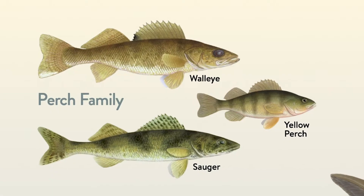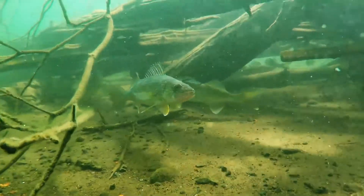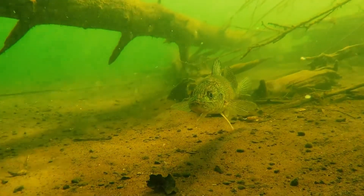The most famous member of the perch family is in fact Minnesota's state fish. Can you name it? It's the walleye! No, they don't have walls for eyes, but they do have eyes that are adapted for hunting at night and in the dark depths of our lakes and rivers. They primarily eat minnows and leeches.